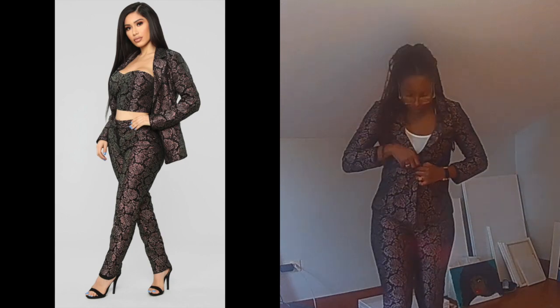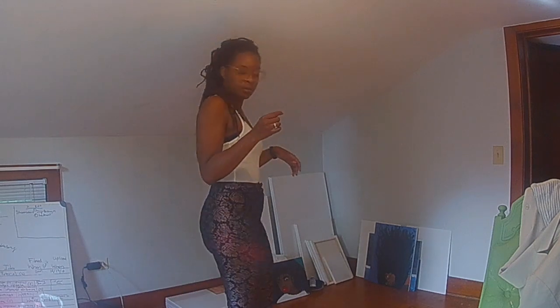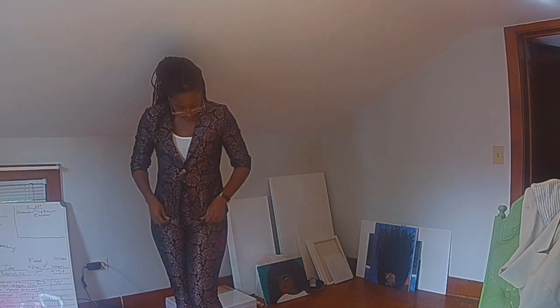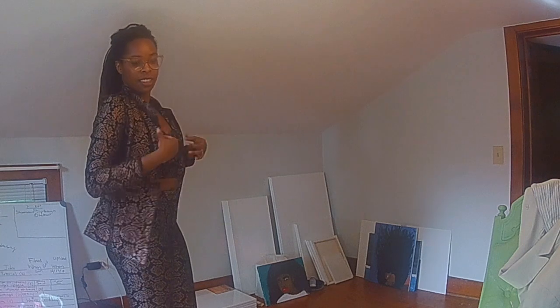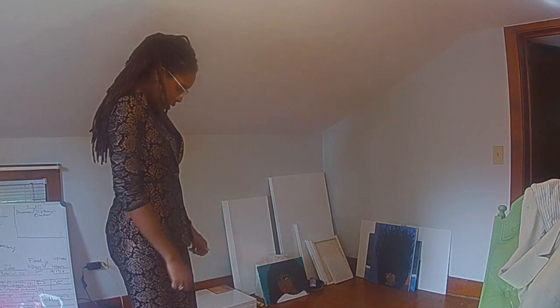I'm actually pleasantly surprised with this lace suit. It's a small, so it's a little tight around the waist area for me. I really do like this lace. I think the suit is super cute, but it's too sexy as a three-piece suit for the workplace. I'd break these pieces up and turn it into more workplace-appropriate attire.